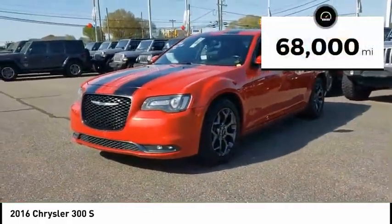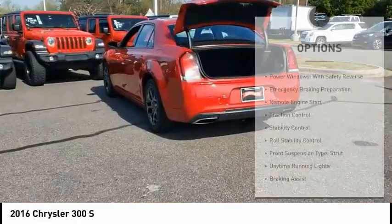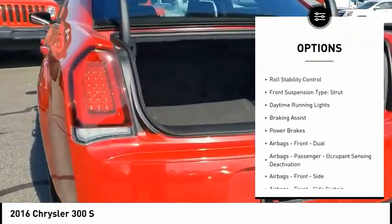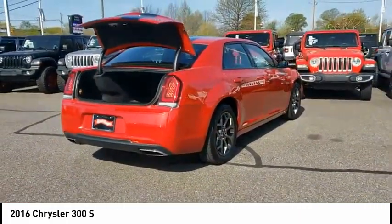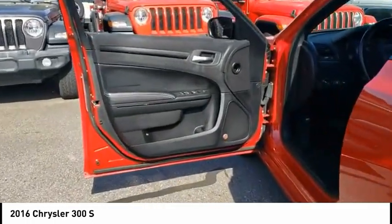This vehicle has less than 70,000 miles. Here are some of this vehicle's great options: power windows with safety reverse, emergency braking preparation, remote engine start, traction control, stability control, roll stability control, front suspension type strut, daytime running lights, braking assist, power brakes.